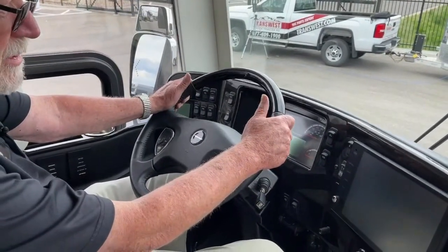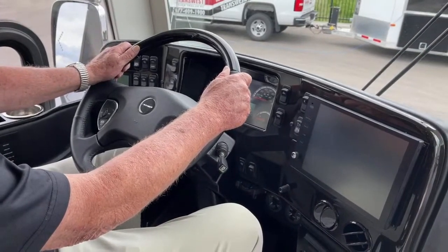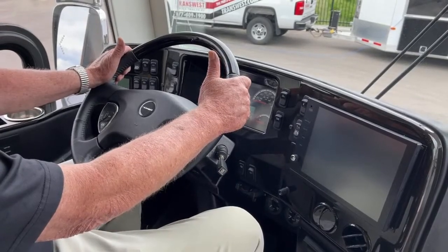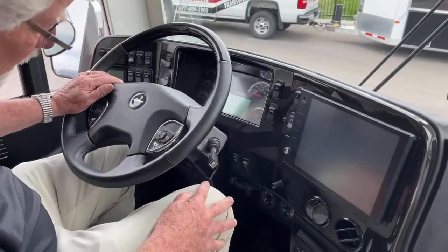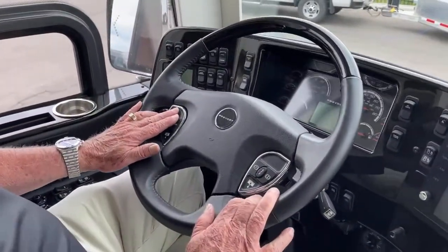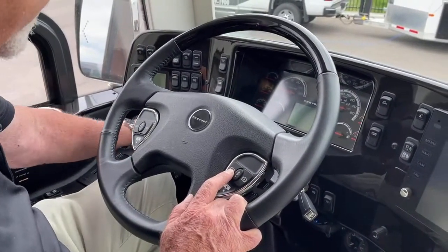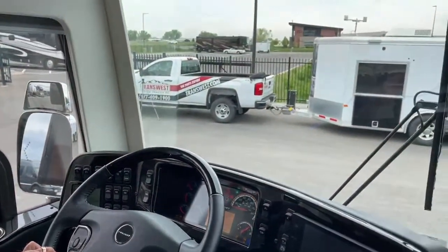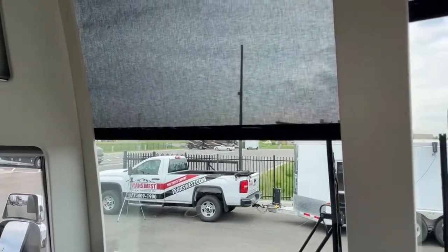The ride reflects 96 years of building buses — they've got a reputation for a ride that's second to none. Here on the steering wheel you've got your cruise control. This activates your retarder. And if you wanted to put your day shades down, you can do that when you're driving into the sun.